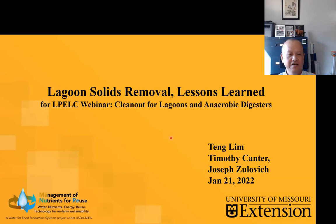Very happy to be here. I'm Teng, University of Missouri Extension. I'd like to take this opportunity to share with you some of the experience and some of the basic data that we've collected from Missouri Dairy Lagoon in terms of the lagoon sludge removal, some of the data that we're seeing so far.